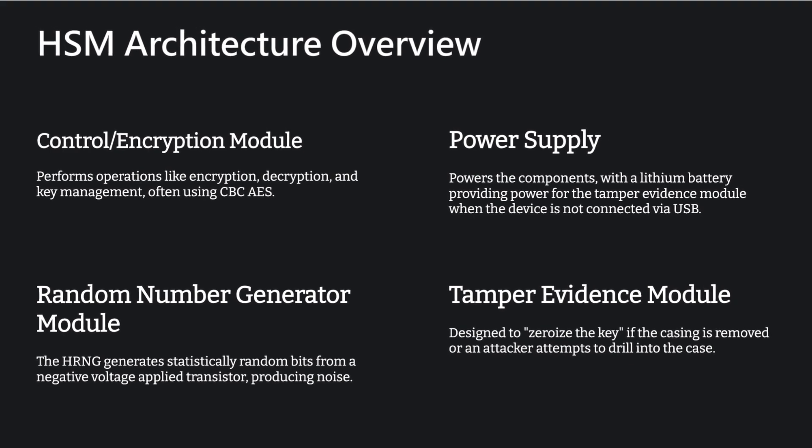Architecturally, an HSM usually has about four main parts. First, the control and encryption module — the core processor doing the actual crypto work: encrypting, decrypting, managing keys, often using strong algorithms like AES. Second, the power supply, which importantly often includes a battery backup — usually lithium — to keep the tamper detection circuitry alive even if the main power is cut, so you can't just unplug it to disable the tamper protection. Third, the random number generator module — that hardware-based source of true randomness from physical noise like a noisy transistor or diode. And fourth, the tamper evidence module itself — the system of sensors and logic designed to detect physical attacks and trigger that zeroize response, erasing the keys. Every piece designed purely for security and resilience, all focused on protecting those keys.